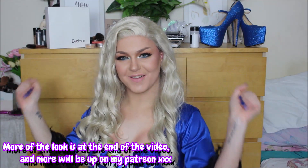So shout out to Eva Hair, thank you so much again for sending this wig my way — it is truly beautiful. And let's transform shall we?